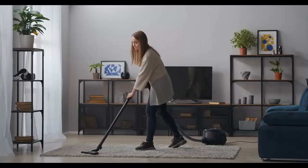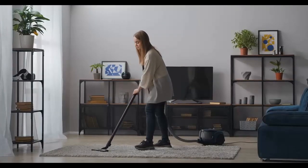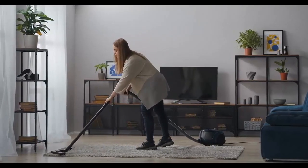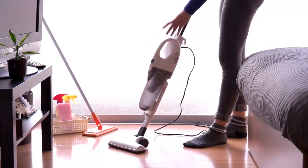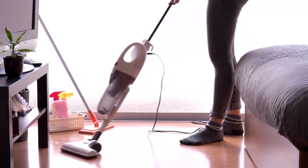2. Vacuum your bed and surrounding areas thoroughly. This will help get rid of any bedbugs that are already in your home. Be sure to empty the vacuum bag after you're done so the bugs don't crawl back out.